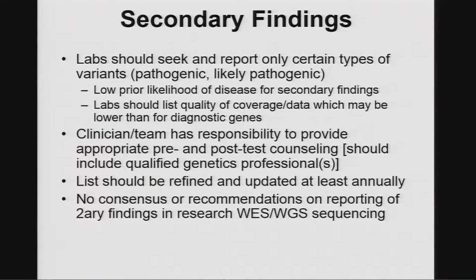Labs should seek and report only pathogenic or likely pathogenic variants. There's a very low likelihood of disease — it's different than when someone already has had a cardiac arrhythmia or a strong family history of sudden death. When you're looking in healthy people, you need to be sure. Labs are supposed to list the quality of the data and report their coverage. The clinician, whether a geneticist or a family practice doc, has the responsibility to tell patients about this and to interpret the findings.